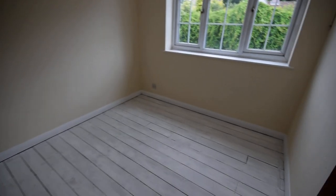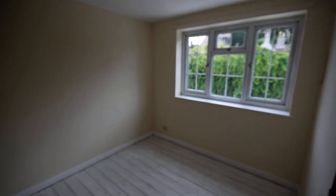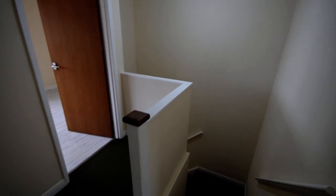This bedroom also has the loft access, and just to make you aware it is quite a large loft with potential for conversion if that's something you wanted to look at. If you'd like more information, please give us a call on 01754 769 769.